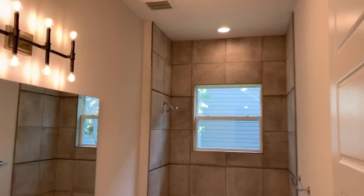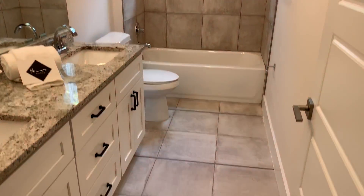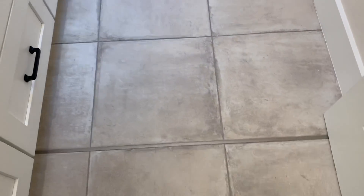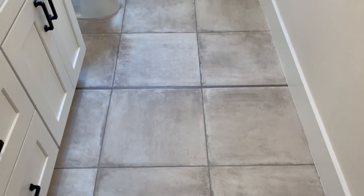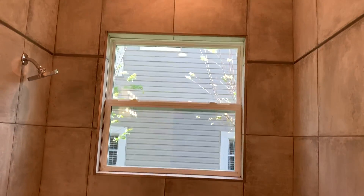Here's your hall bath with floor-to-ceiling tile. We took the time to do some decorative metal schluter for those areas there. And even as you go up through the tub surround, you'll see decorative schluter.